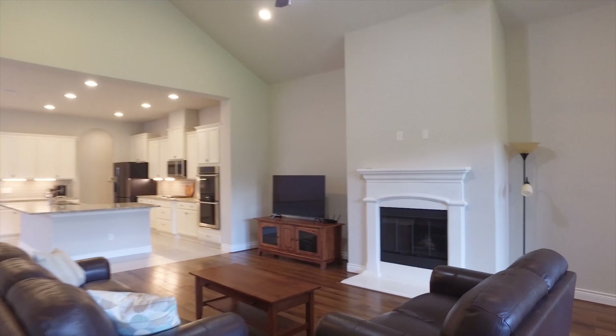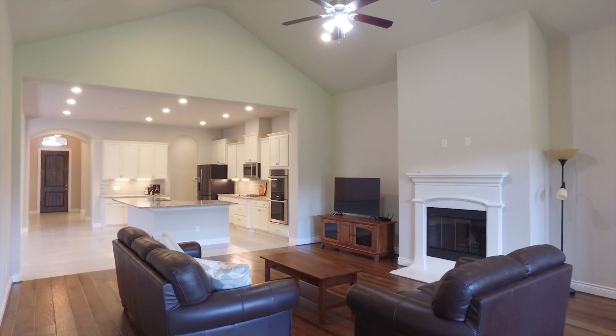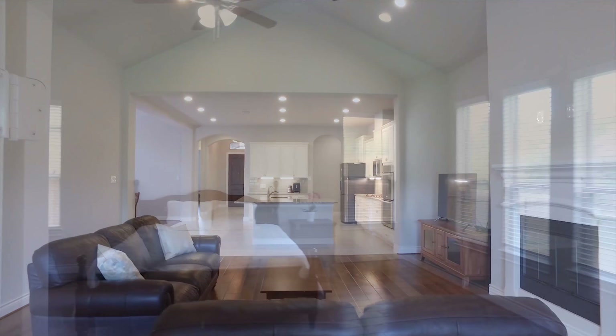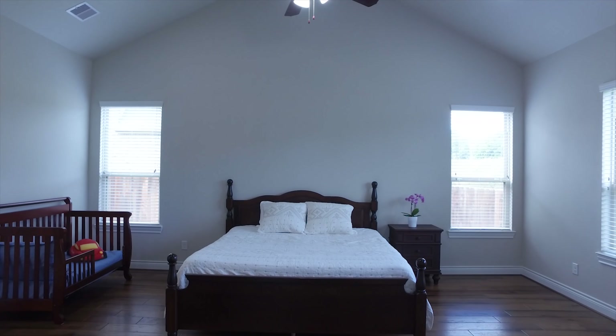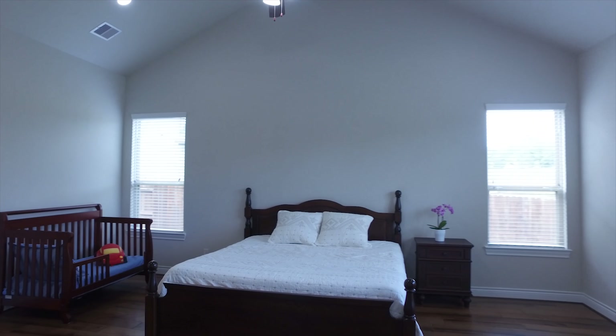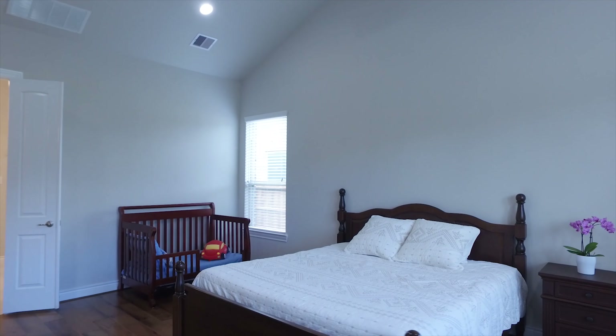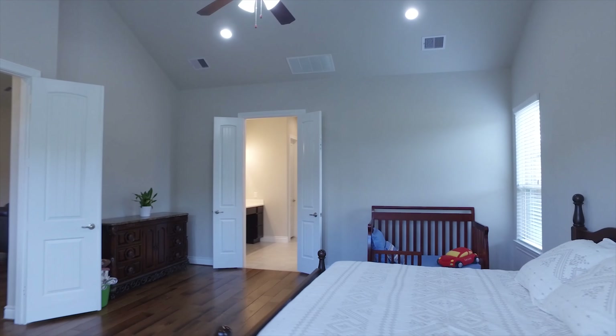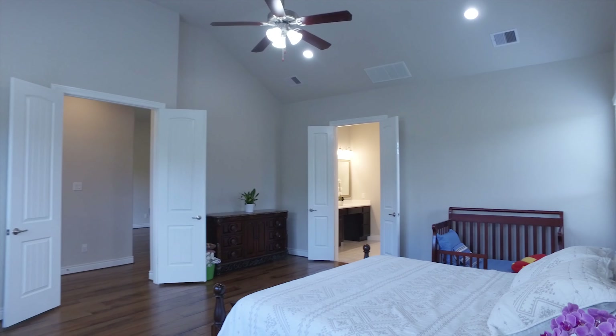This home is located on an oversized lot. All the windows in the home have tint for energy efficiency and privacy. The home has a water softener. The master is spacious with tall ceilings, beautiful natural light, and gorgeous floors that bring you into a romantic master retreat.